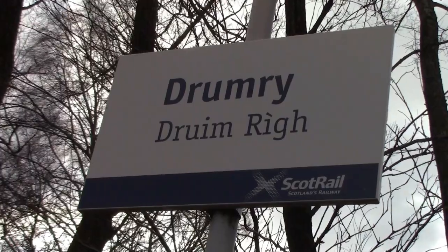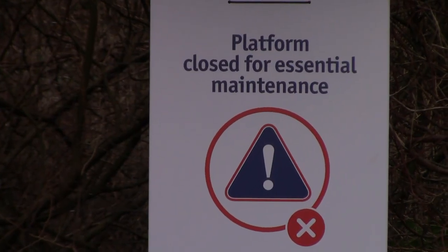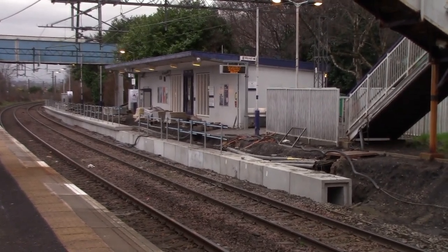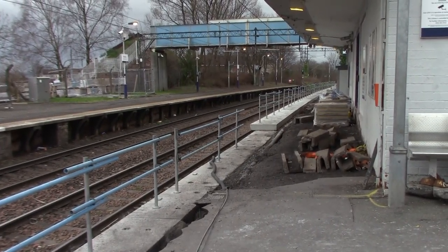You're now joining me at the first station we're visiting: Drumrye Station. Now it is a staffed station and it does have two platforms, but at the moment the Glasgow-bound platform is out of commission because they are doing platform resurfacing works at this railway station. So every train going towards Glasgow is actually passing through here at speed. That work should be completed in April, but I think the whole scheme is actually completed in June 2022.